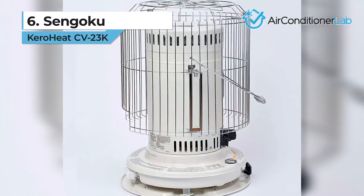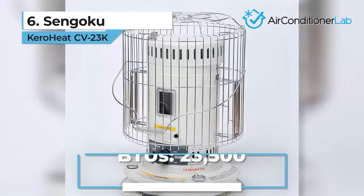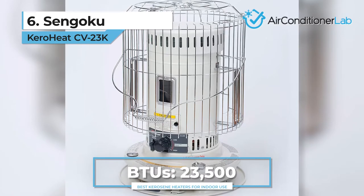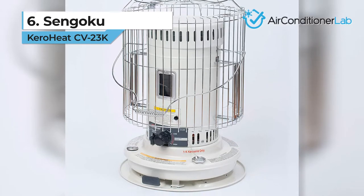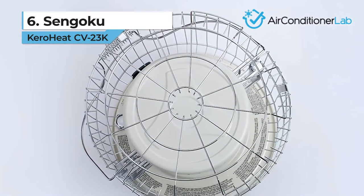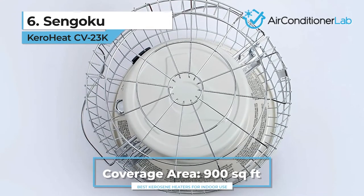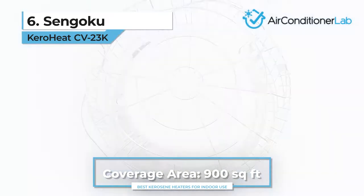Taking the number 6 spot, we have the Sengoku KeroHeat CV23K. If you're on the hunt for a kerosene heater that can be moved seamlessly from one room to another, this model might be the perfect option for you. Perfect for small to medium rooms, we recommend this heater for garages, offices, and large workshops up to 900 square feet.